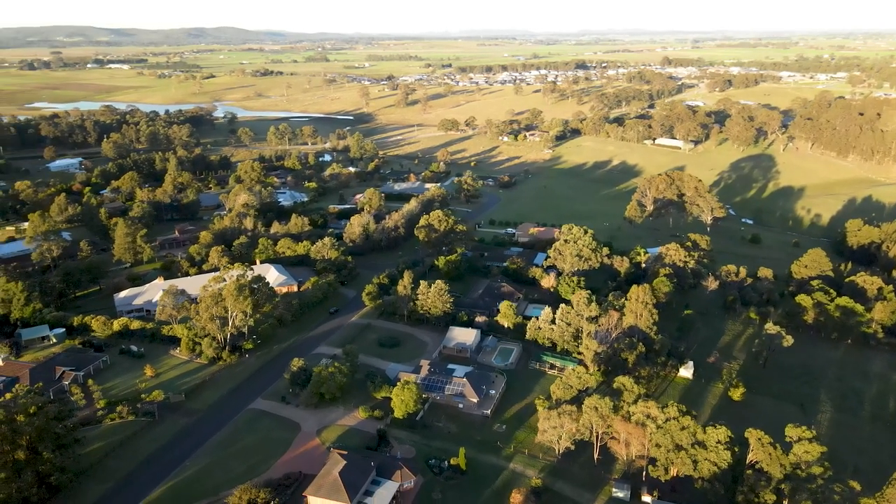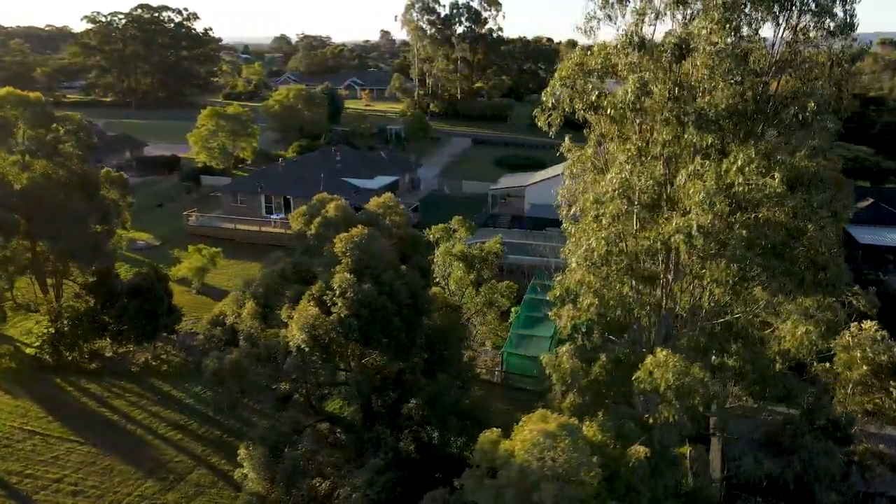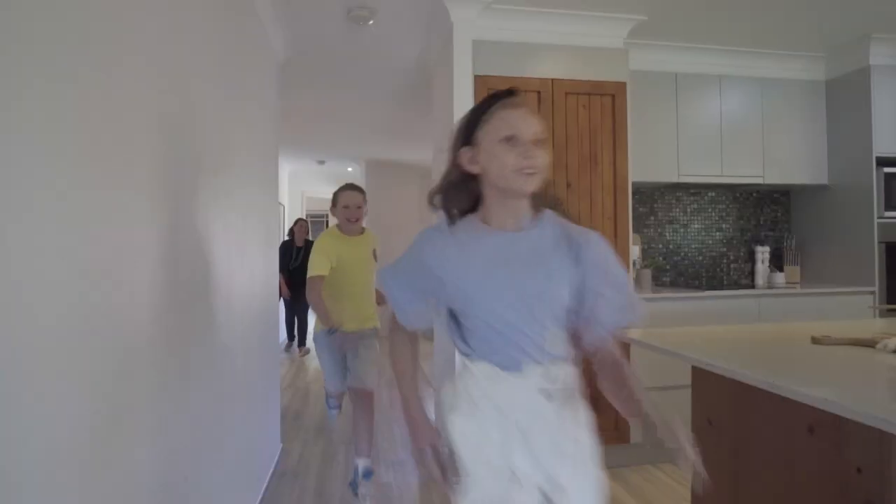Enjoy lazy afternoons poolside or unwind amongst the beautiful views from the comfort of the family room. A family sanctuary offering the perfect lifestyle just 10 minutes from Maitland.